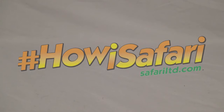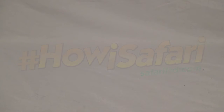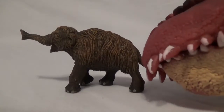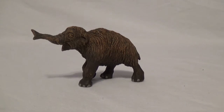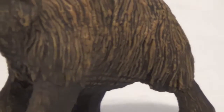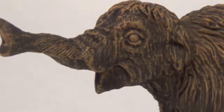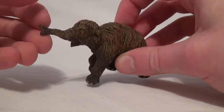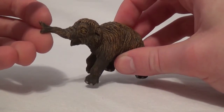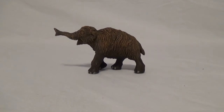Hey guys, SpinoDude here, and today we're continuing our look at some Safari Limited figures for the hashtag HowIsSafari campaign. Marvin, bring out today's model. Today we are going to be taking a look at the adorable 2016 Safari Limited woolly mammoth baby — the first prehistoric mammal model I've reviewed on the channel. So without further ado, let's start with the review.